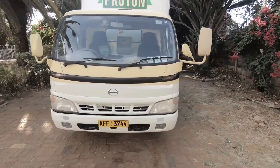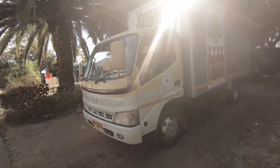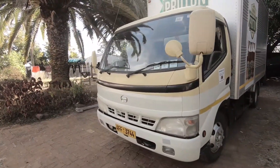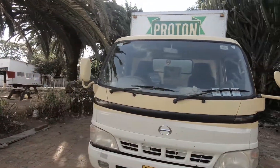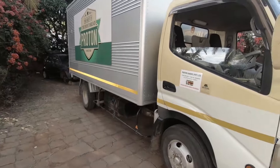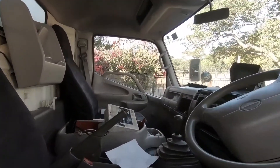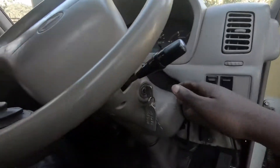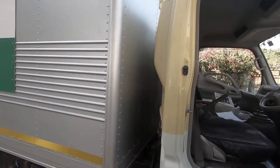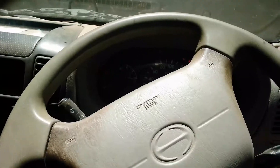This is a Hino truck that we are working on. It belongs to one of our customers — we've done quite a number of their fleet trucks. It belongs to Proton. It has got a DPF problem, and what happens is the usual story: you start this truck and it will start to show a DPF light, then the check light comes on, and sometimes it doesn't rev to exceed 1,100 RPM.